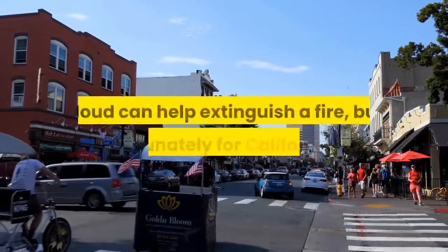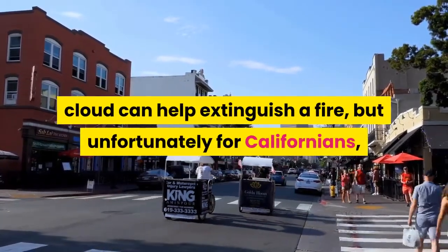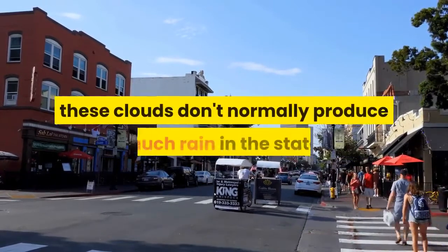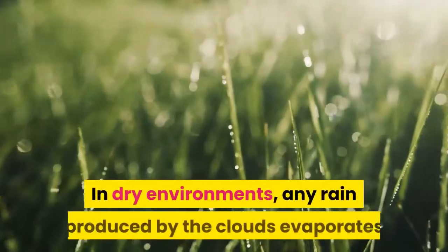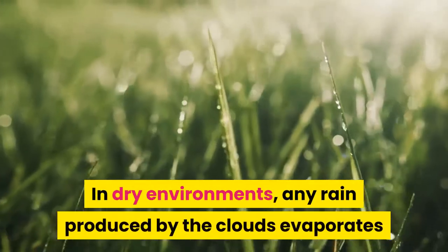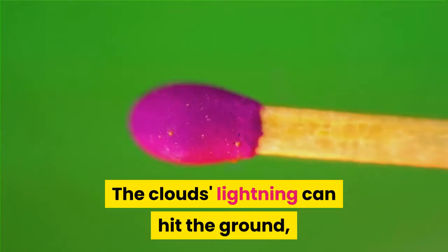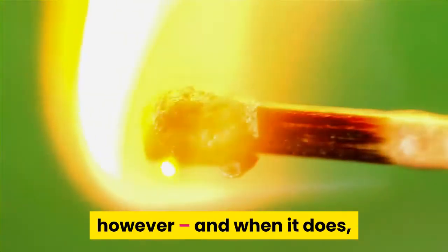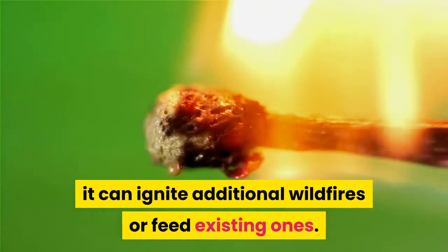In some cases, smoky rain produced by a pyrocumulonimbus cloud can help extinguish a fire, but unfortunately for Californians, these clouds don't normally produce much rain in the state. In dry environments, any rain produced by the clouds evaporates before it reaches the ground. The clouds' lightning can hit the ground, however, and when it does, it can ignite additional wildfires or feed existing ones.